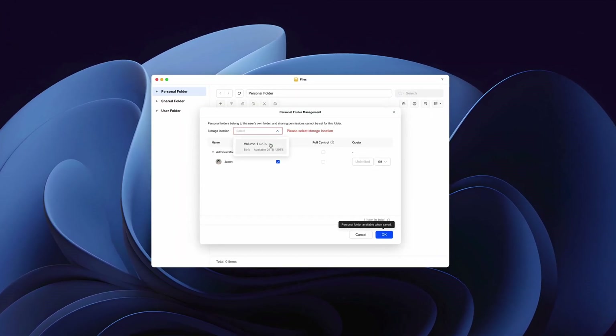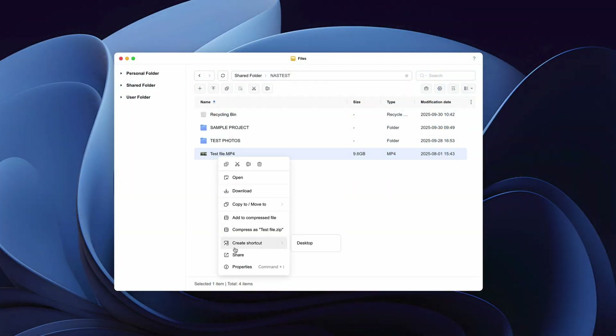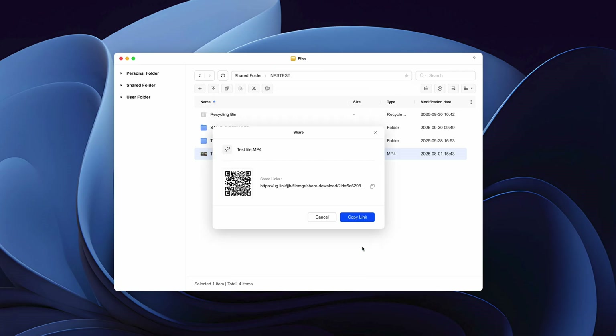One very cool feature of UGOS is that it's super easy to share files or folders with other people over the internet, just like you would with a cloud service like Dropbox or Google Drive. You just right-click on the file or folder and set some basic permissions. This is super useful for large files like videos that are too big to email — I used to do this with Dropbox all the time, but now I just do it with my NAS and don't have to worry about monthly fees.